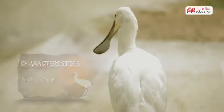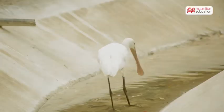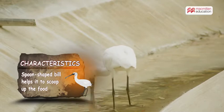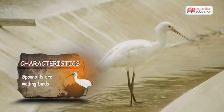Some species of spoonbills have slight rosy pink coloration on their bodies. Spoonbills get their name from their large spoon-shaped bills, which help them scoop up food from the bottom of wetlands.